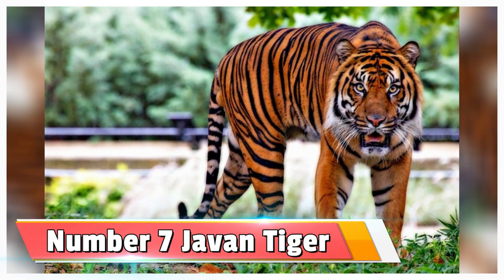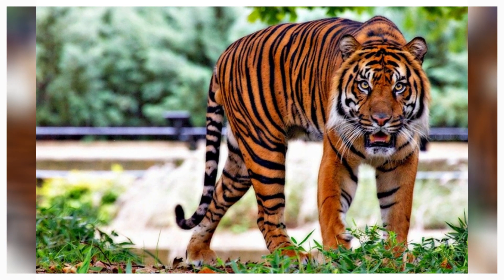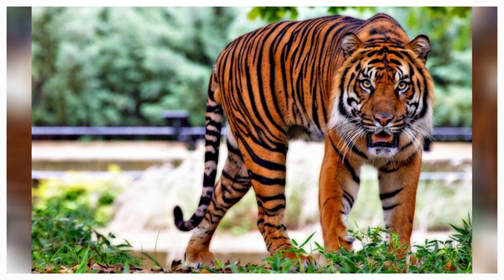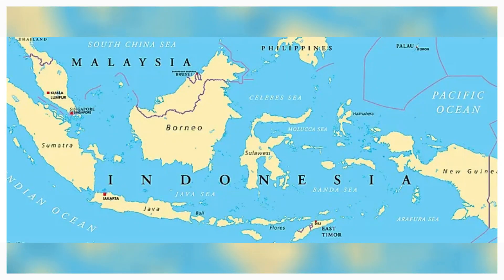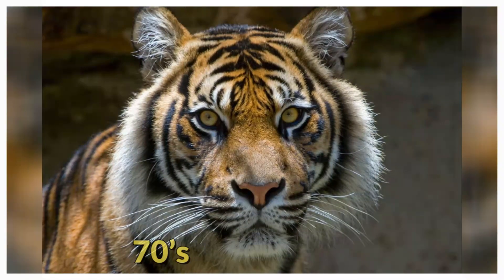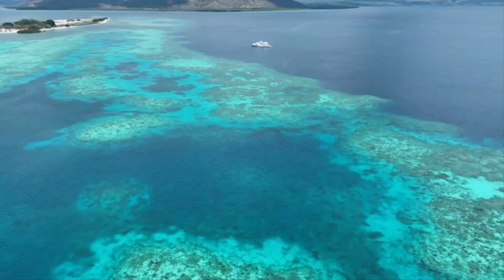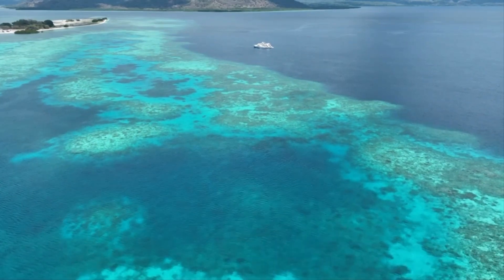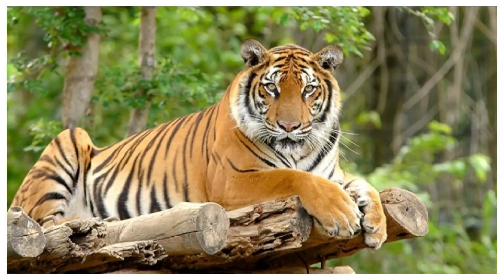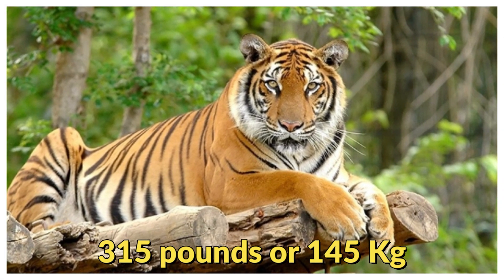Number 7: the Javan tiger. The Javan tiger is another extinct subspecies of tiger. They also lived in Indonesia and were found only on the island of Java. They went extinct in the 70s due to overhunting and habitat loss. They were the largest tiger subspecies on the Sunda islands, weighing around 350 pounds or 145 kilograms.